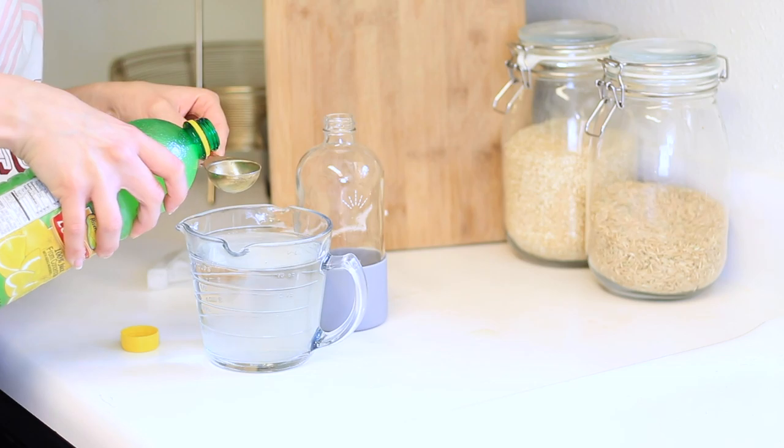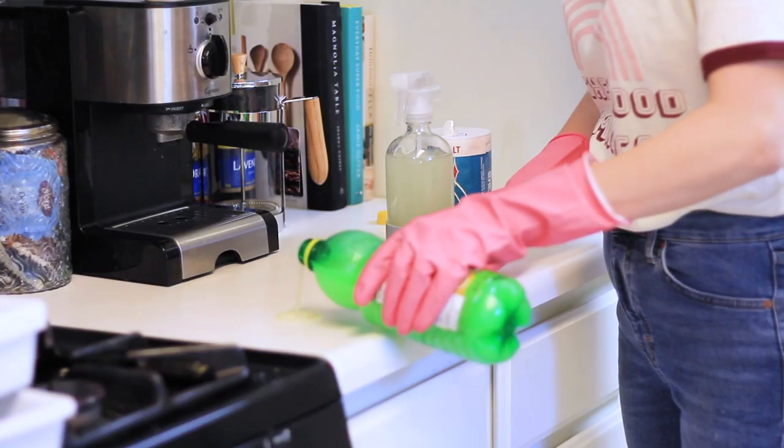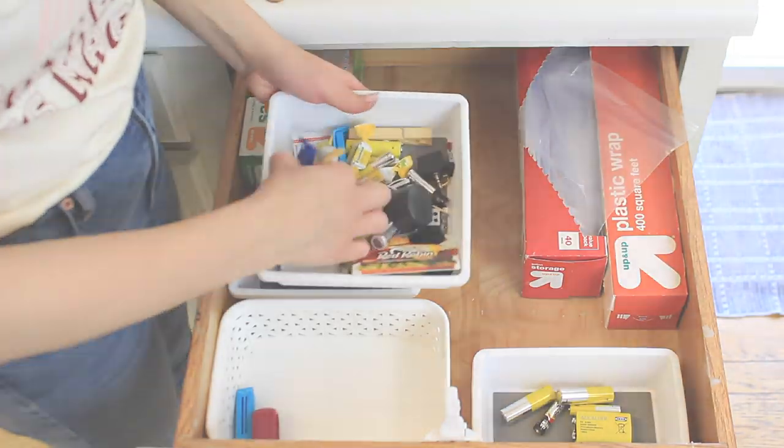Hey everyone! Welcome back to my channel. Today I'm going to be deep cleaning and organizing my kitchen using all natural products that I got from the Dollar Tree.